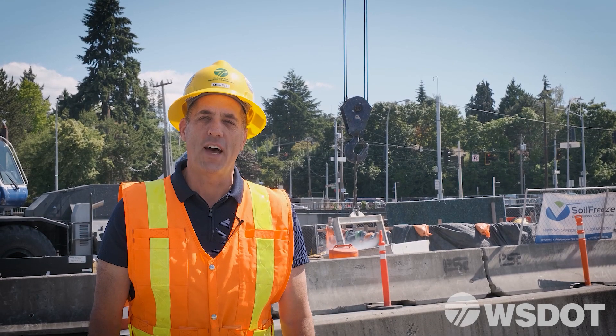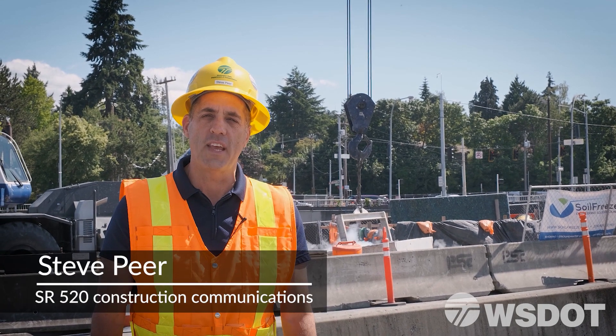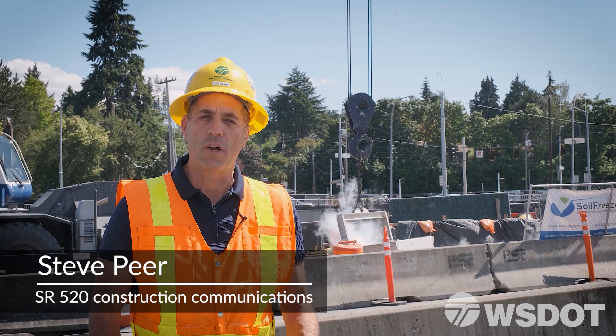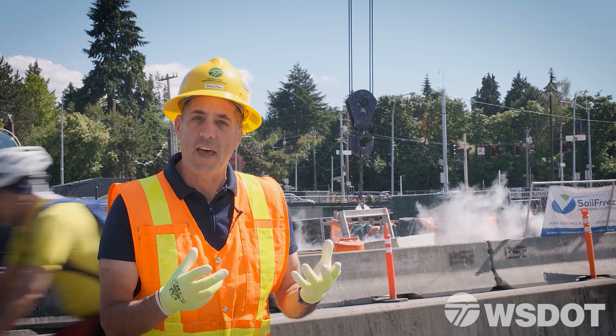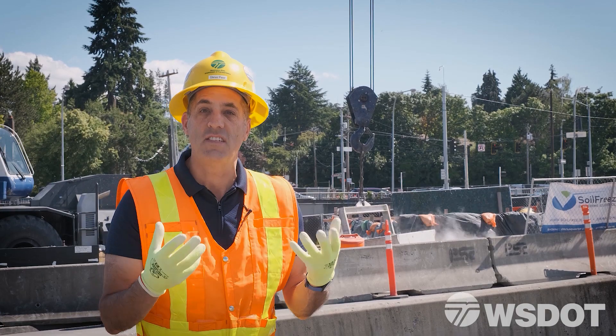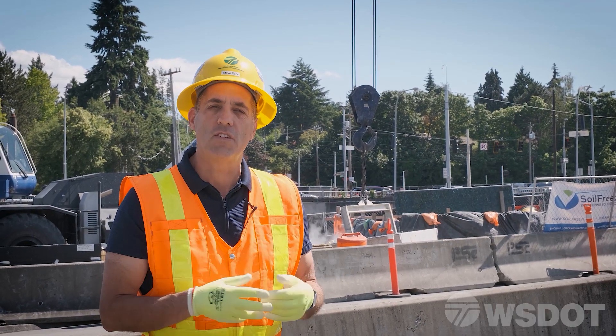Hey, I'm Steve Peer from WSDOT and I'm here in the Montlake neighborhood in Seattle next to 520, where crews are digging a giant hole right behind me. Out of that hole, people are seeing a lot of steam coming out. Let me give you some background.